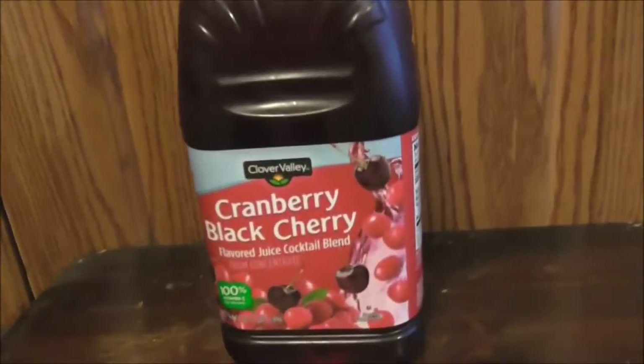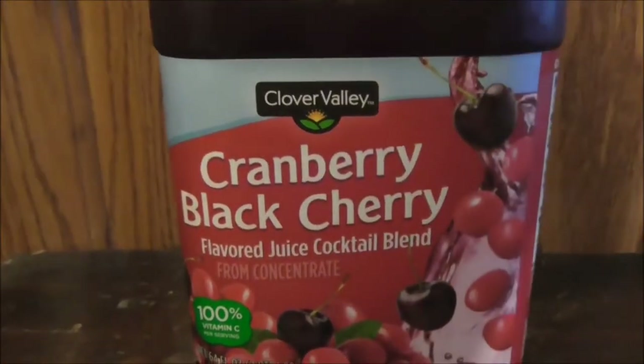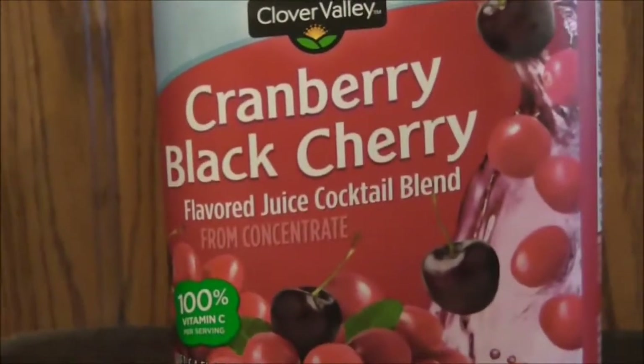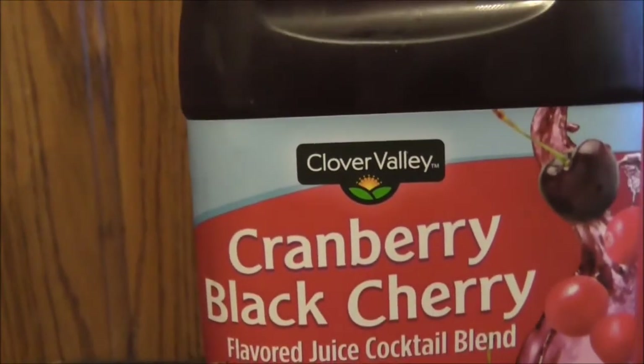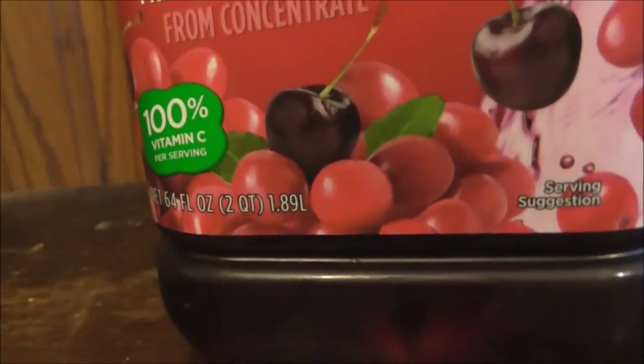In this video we are going to be reviewing another good drink product here: cranberry black cherry juice. It's a blend — a flavored juice cocktail blend. The brand is Clover Valley, which you could probably find in a Dollar General.